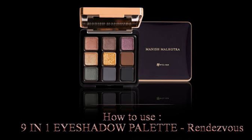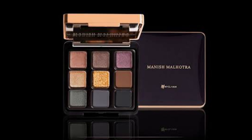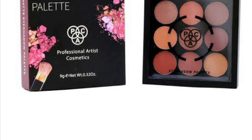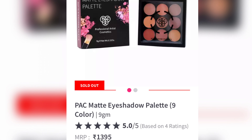MyGlamm Manish Malhotra 9-in-1 eyeshadow palette retails for 1,850 rupees and contains 7.5 grams of product, so we are paying 205 rupees per gram. That Cosmetics 9-pan eyeshadow palette retails for 1,395 rupees and has 9 grams of product, so each gram costs 155 rupees.